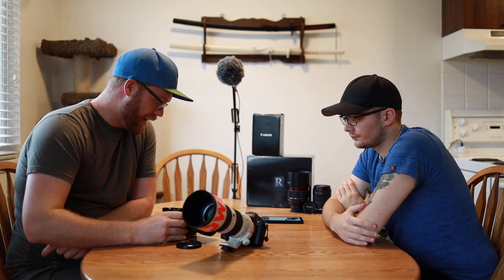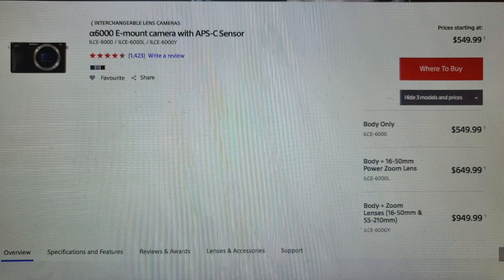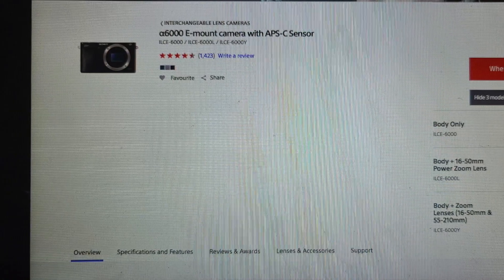Starting with the A6000 — on Sony's website it's around $600 for just the body, and the Sigma lens is around $400. So what do you think would be a similar Canon camera to the A6000?